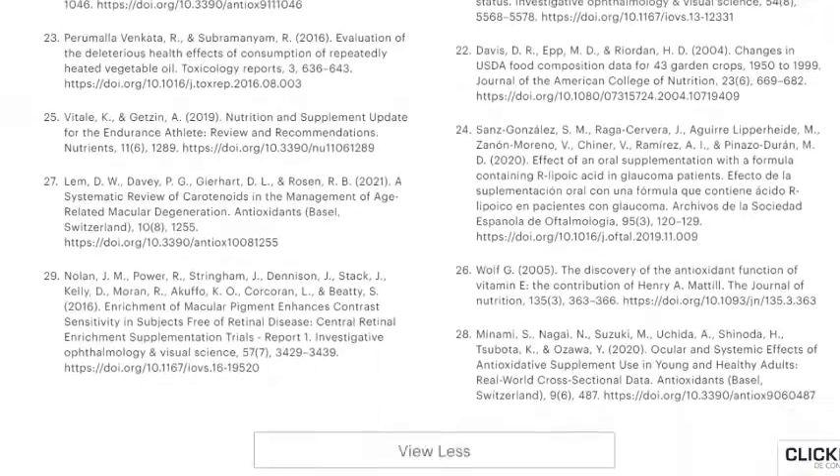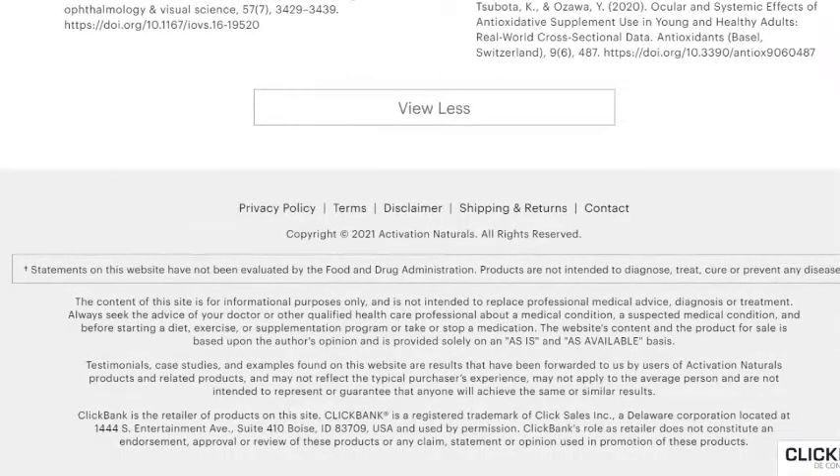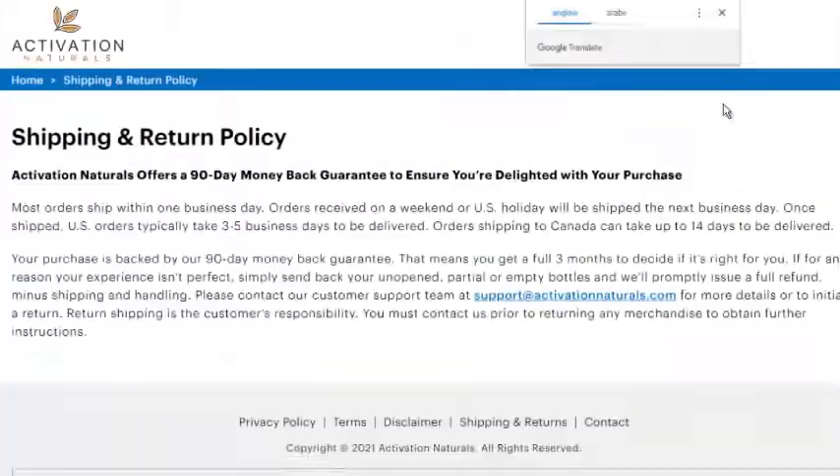Step 2: Wear protective glasses when using your smartphone, tablet, or watching TV. There's a growing body of evidence showing that the blue light from electronics is linked to all kinds of vision problems — things like blurry vision, eye strain, dry eyes, and fatigue.